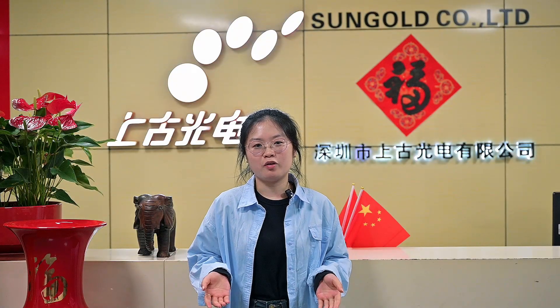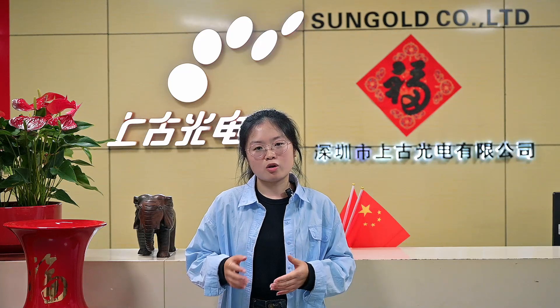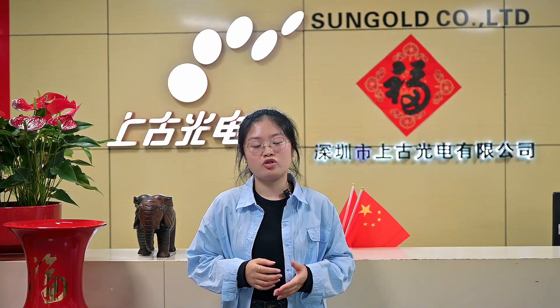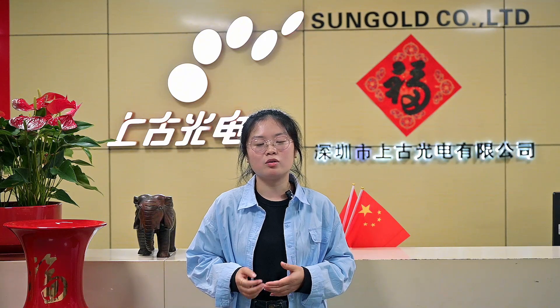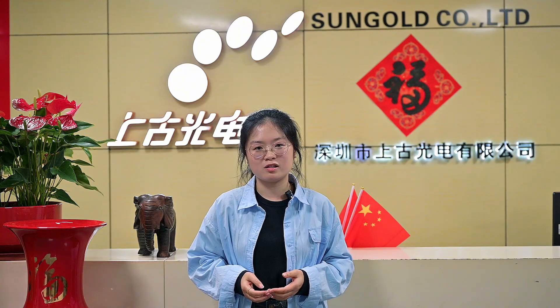Okay, this is all for today's video. I'm so happy to meet you — welcome to subscribe to my channel. I will keep sharing more valuable content about solar panels. I'd love to hear your thoughts, so feel free to discuss with me in the comments.